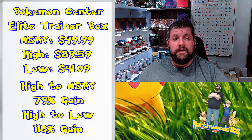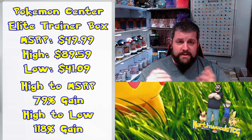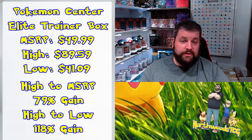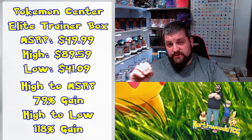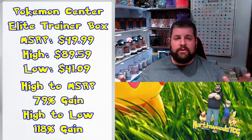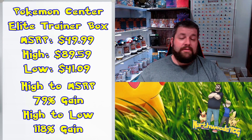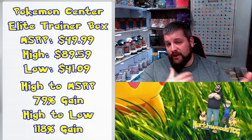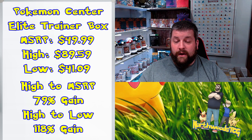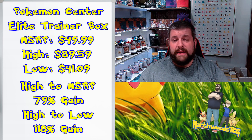If you were to sell at today's price having bought at the lows, you'd still be seeing about 93% gains. Even in today's market with Pokémon supposedly dying, you can still sell these with a 93% gain across the board on average. That's a fantastic deal for your investments. Now, how did regular ETBs do compared to this?